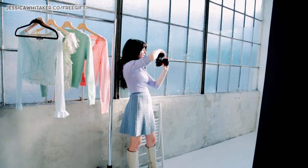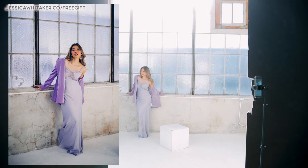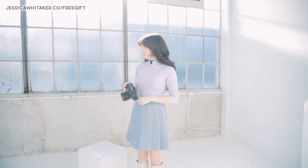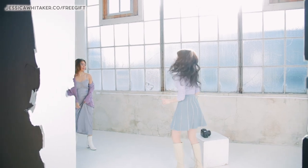Lift your face ever so slightly. Gorgeous, Izzy. Let's swap now into that little tie lace blouse. You're doing so, so good.